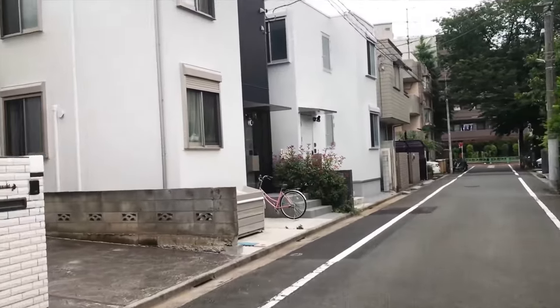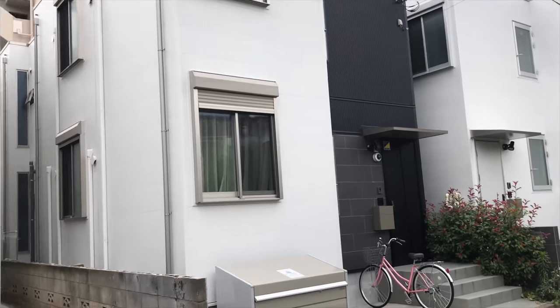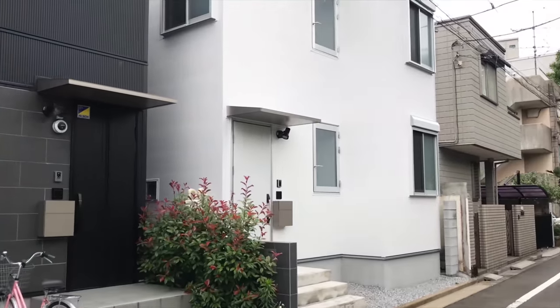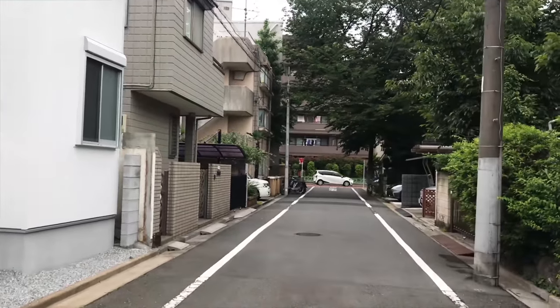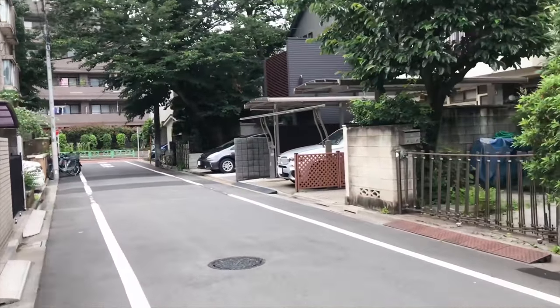We're just walking through this very typical Japanese residential area. Check out these Japanese houses — I want to show you guys how small the houses in Japan are. Of course, there are bigger houses if you go to the countryside. But in Tokyo, mostly they are pretty small. But they're nice, and they're usually two or three stories.